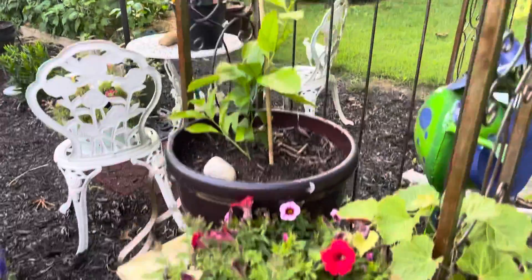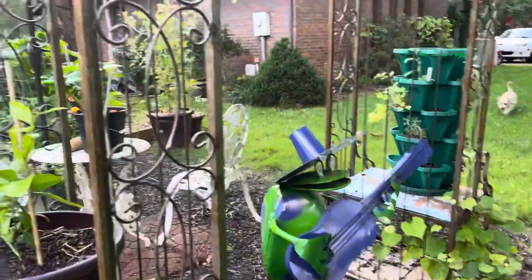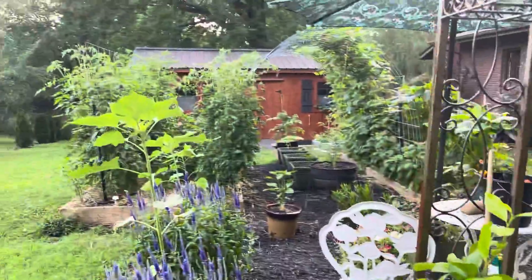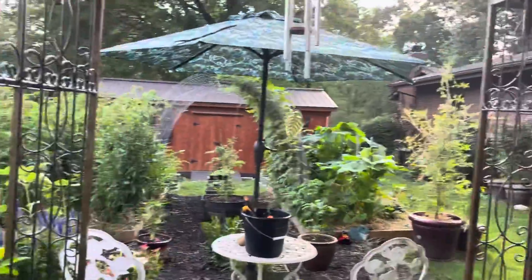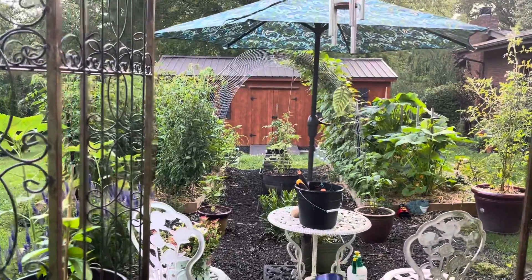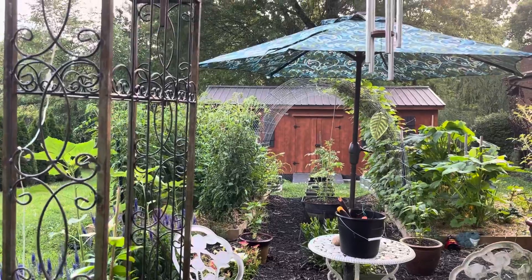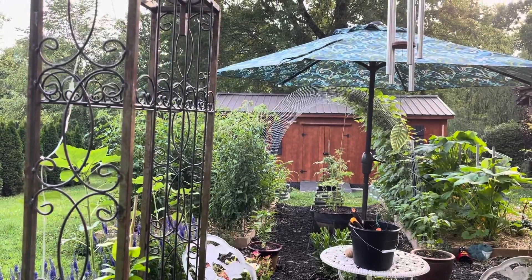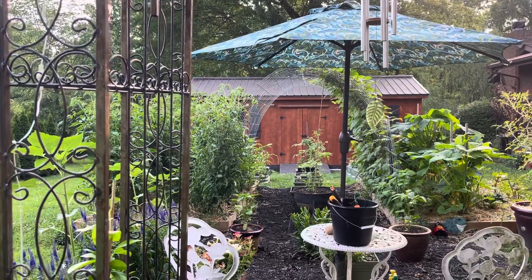We got a lemon tree. There's a pumpkin. Just looking down through the middle of it. Next year we're going to try to plant the beans differently — maybe do it where it grows all the way across the top.